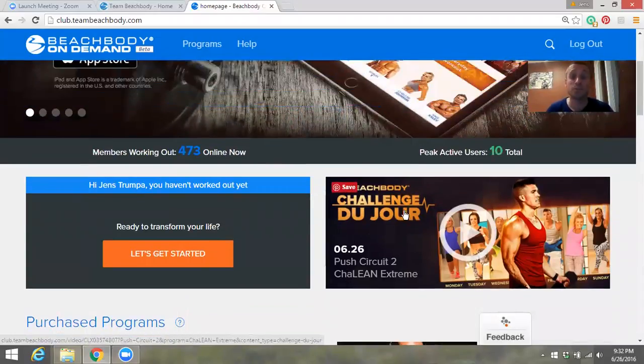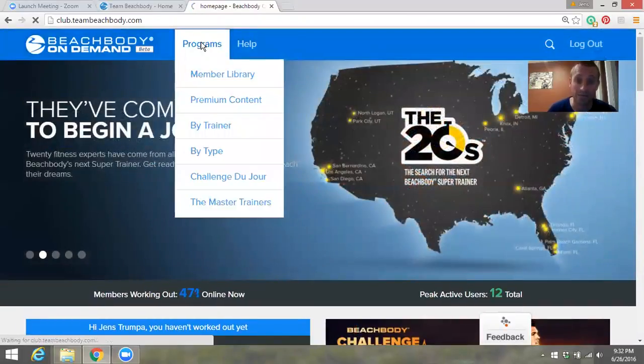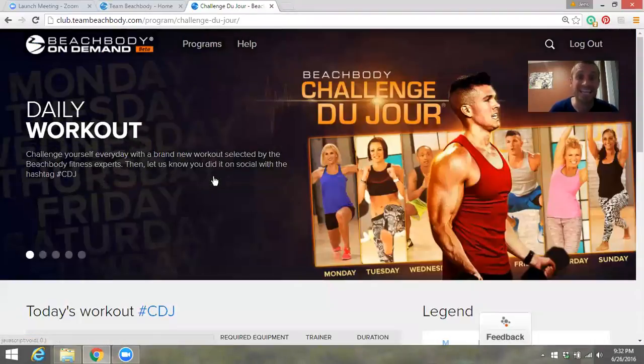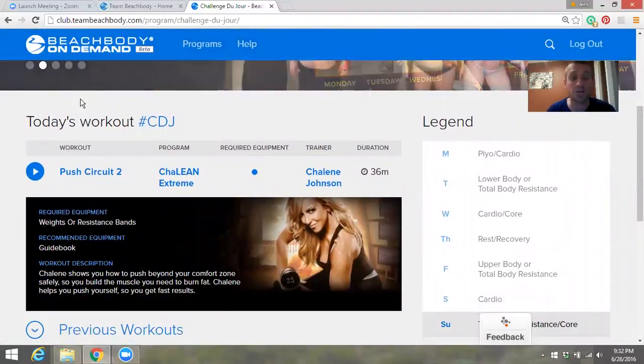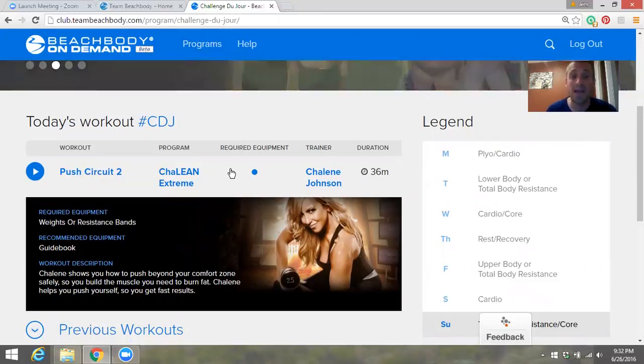You can either click on the image or go up to Programs and scroll down to Challenge Du Jour. Click on that and you'll see what the challenge of the day is. Today was Push Circuit Two from Shaleen Extreme.